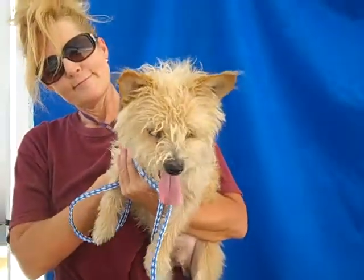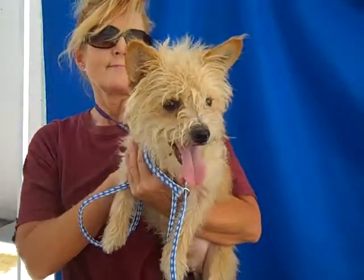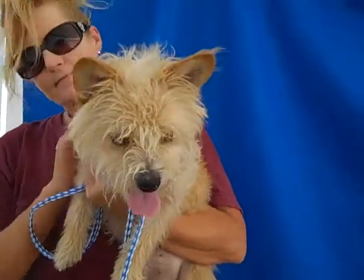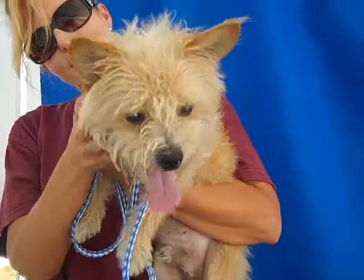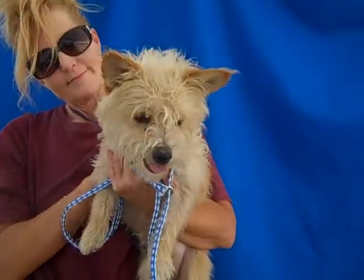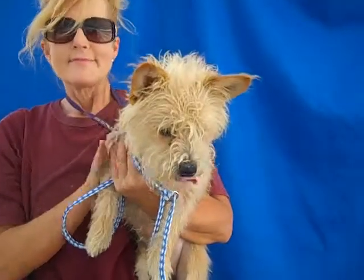Alright, this gorgeous guy is Truman. Truman's ID number is A4750680 and Truman is a Norwich Terrier — look at that face. I mean you cannot get any cuter than that. He is about two years old and he came in as a stray August 28th from Rosewood I think.